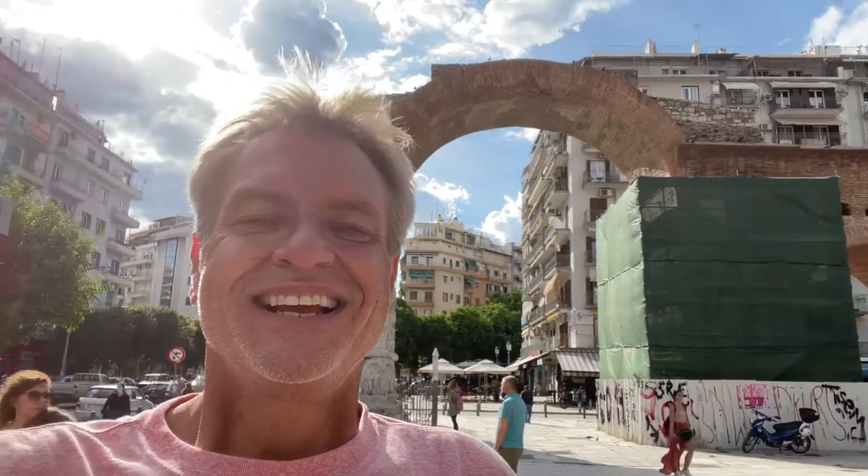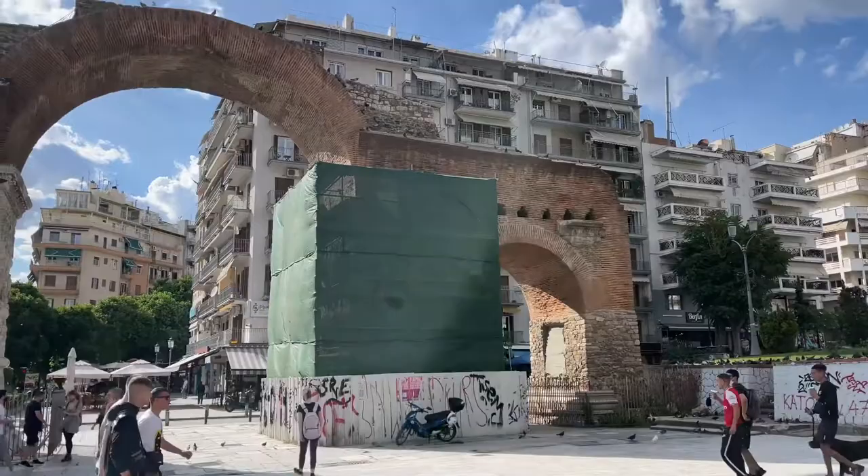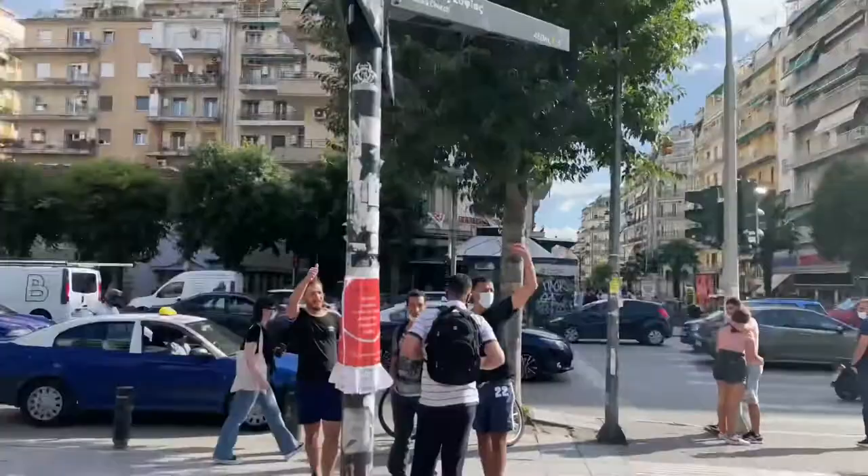Hey everybody, this is Eric Clark's Travel Videos and I'm in front of the Triumphal Arch of Galerius. I did a video earlier that showed the Galleria Palace, so this whole row is the Galleria stuff. Let me film this for you and show you what you're seeing. This is the Triumphal Arch — the walls are pretty thick and the decoration on the side is pretty amazing, and the graffiti is just over the top.